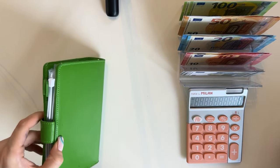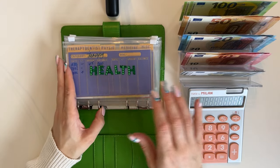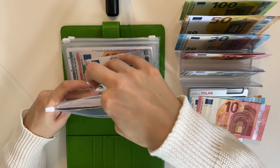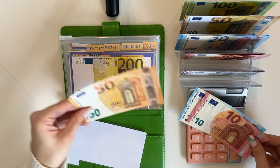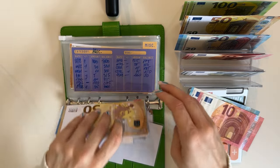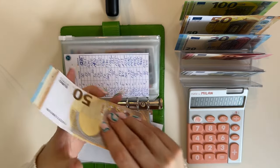Next we have the Johnny Cash binder — another short-term sinking funds binder. Health is going to get an 80, so a 50, a 20, and a 10. Therapy definitely needs some — let's do a 50 in therapy, so therapy has 250. Then the rest goes into miscellaneous, which now has 50, 70, and 80.